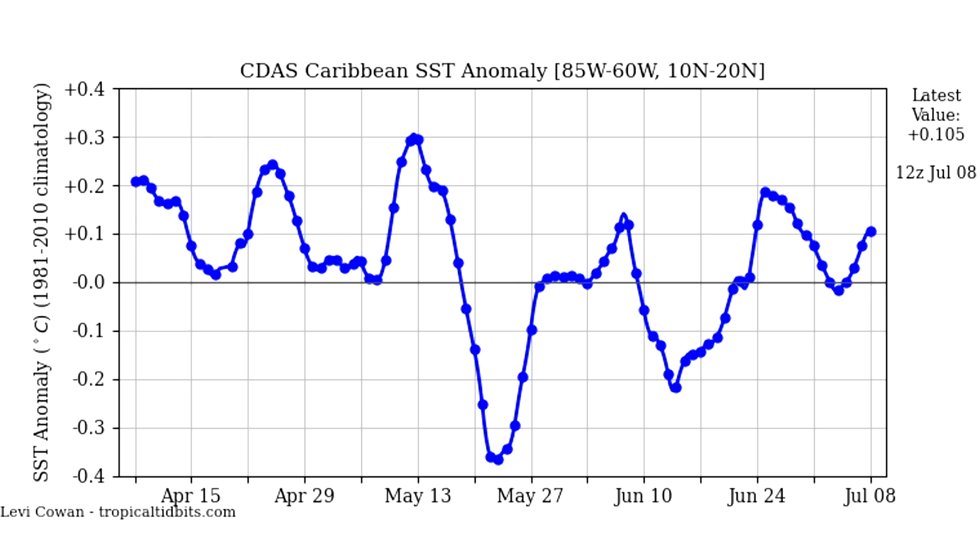Thanks for watching this hurricane season update covering current conditions across all these datasets. We're getting very close to the active period — on average things start picking up through July, and by August and September the season will really be going. All of these factors need to be watched very closely as we approach the peak of hurricane season.